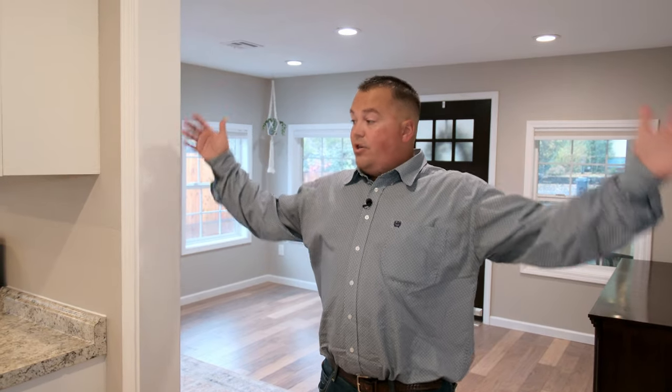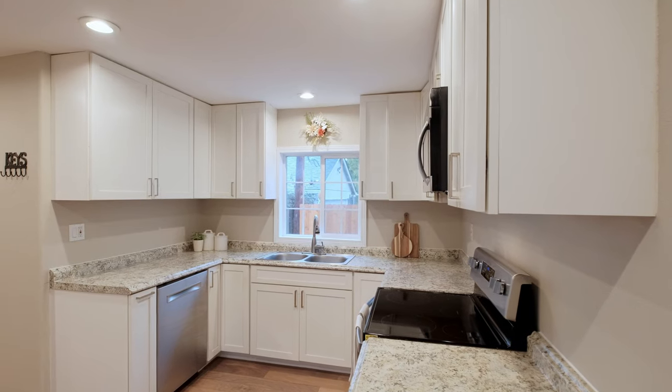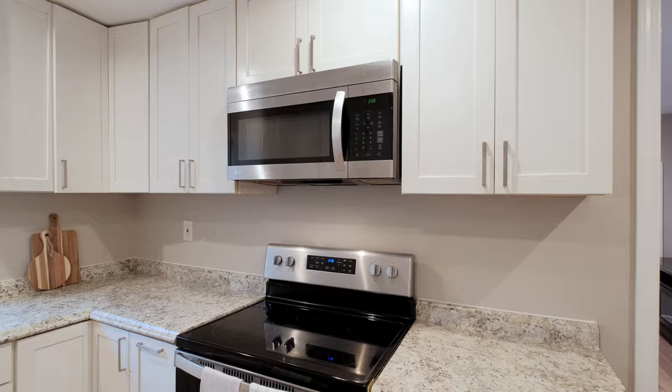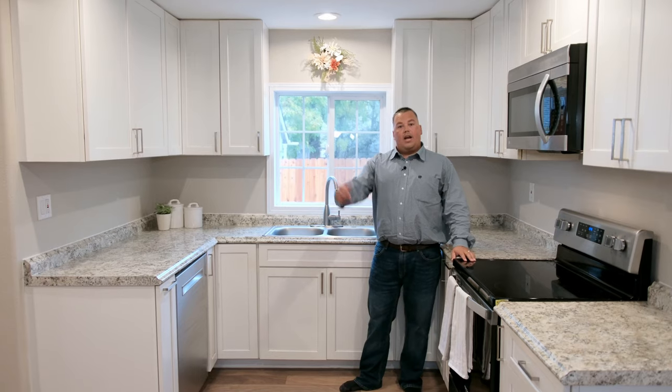As we come through the main entry into the kitchen area, you can see how wide these walls are and the tall ceilings. We've got all stainless steel appliances — from the microwave to the stove, the dishwasher, and the refrigerator.